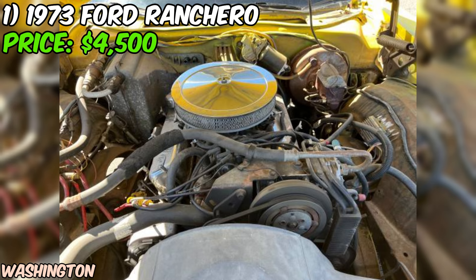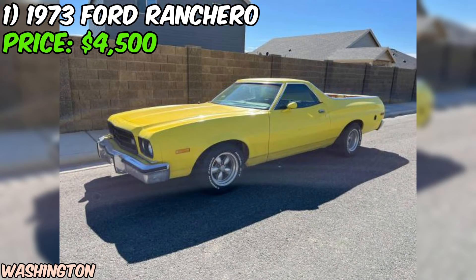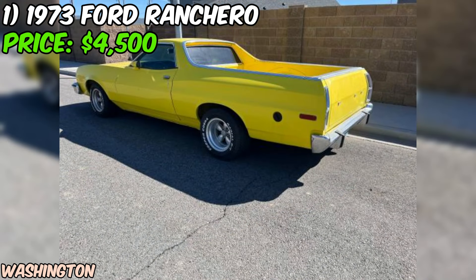And at just $4,500, it could be a steal for the right buyer. As always, be sure to do your due diligence before making any big purchases. But if you're looking for a vintage workhorse with style to spare, this 1973 Ford Ranchero might just be the one for you.